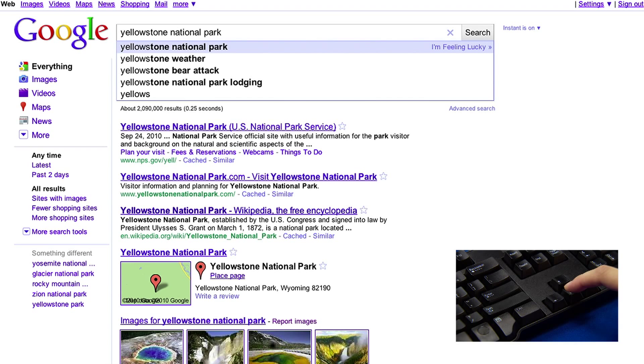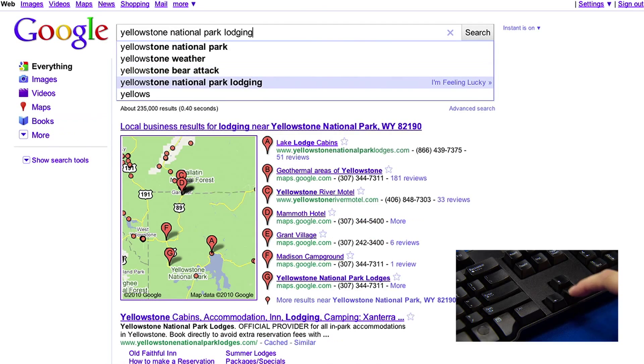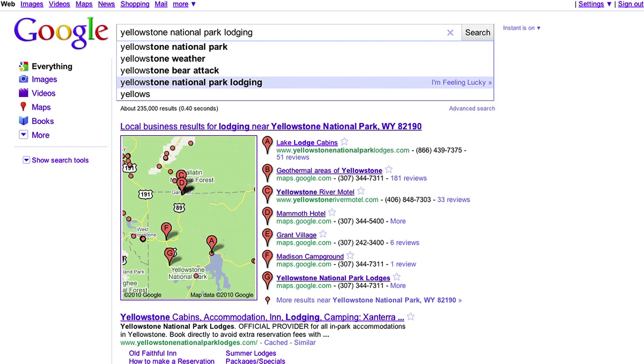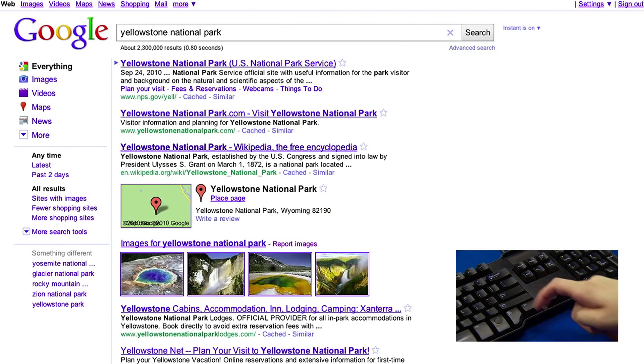Using the arrow keys, you can scroll through the other predictions. Each time you scroll over a new prediction, your search results update instantly below. When the highlighted prediction matches what you're looking for, you can hit the Enter key to confirm it.